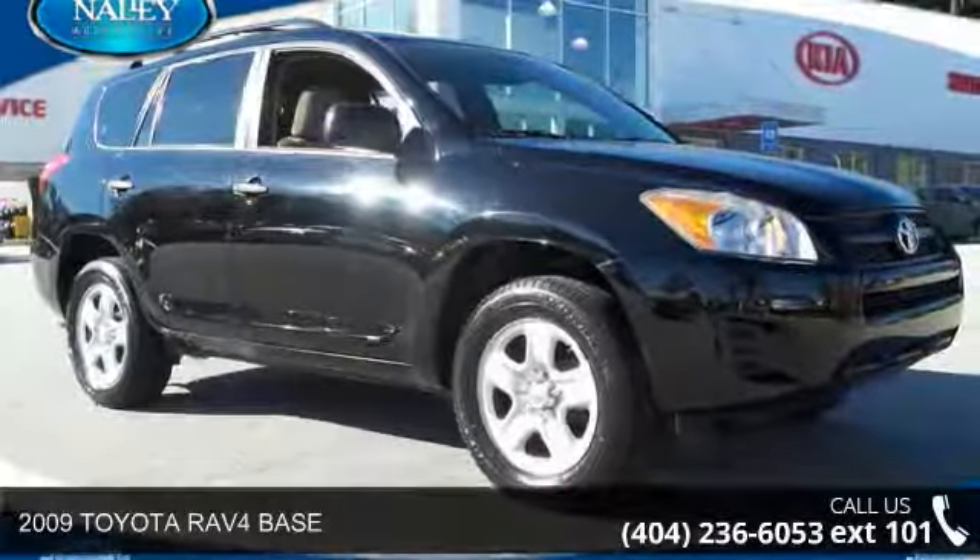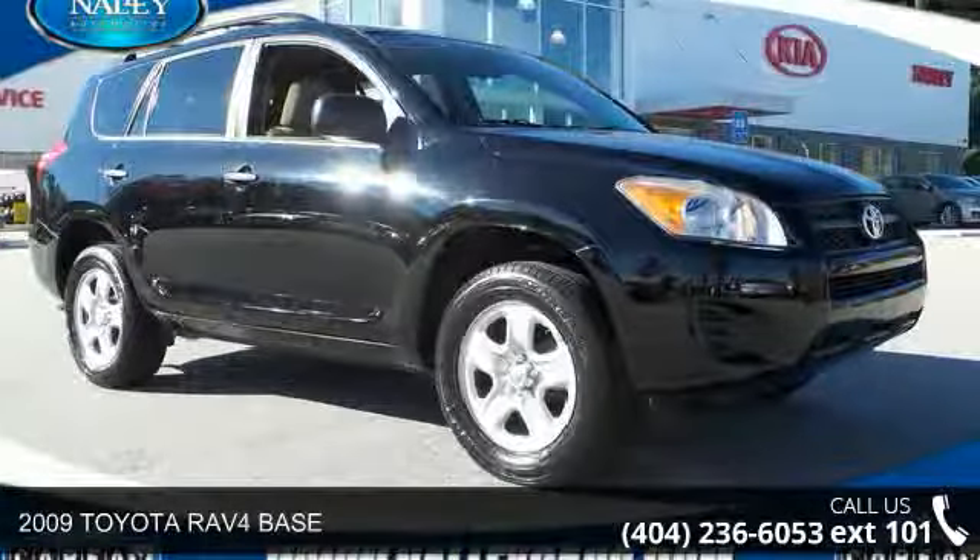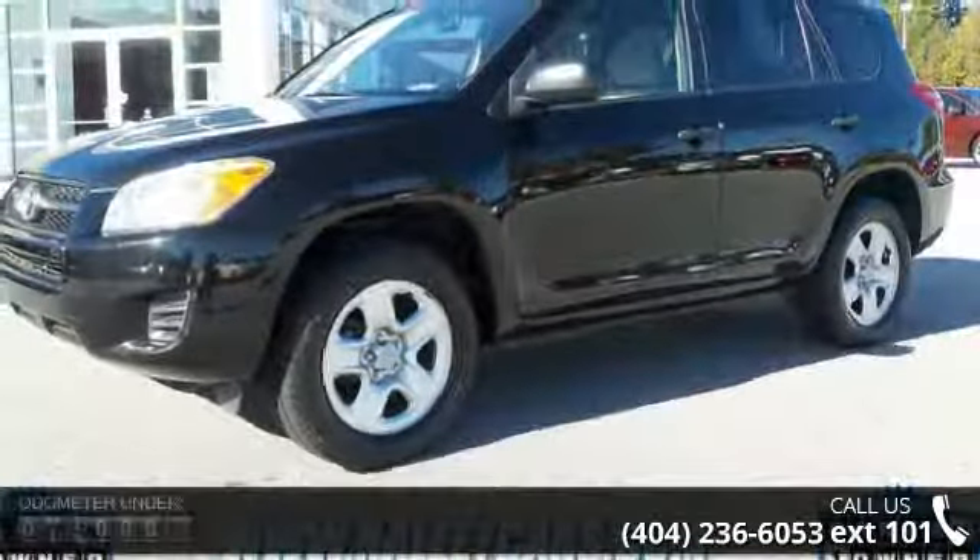Check out this 2009 Toyota RAV4 base. If you are looking for an automobile with great features, look no further.